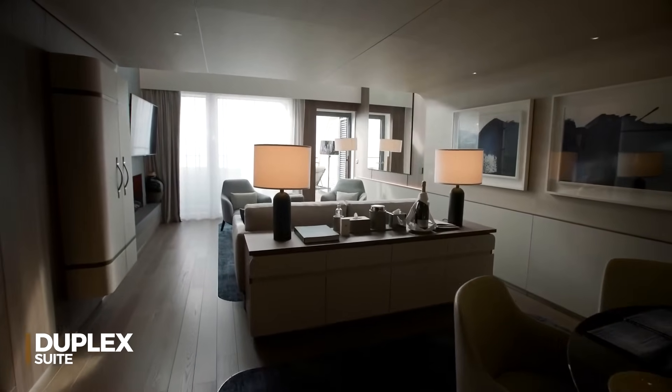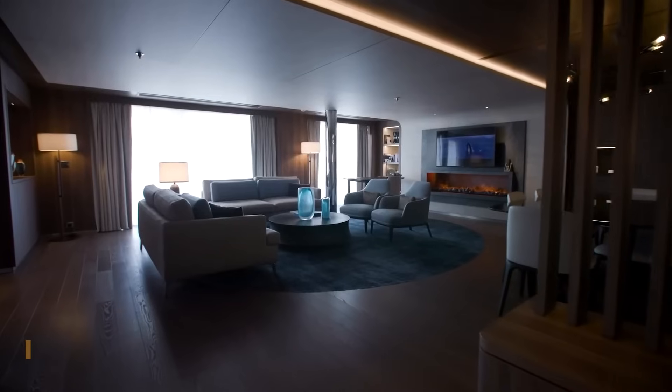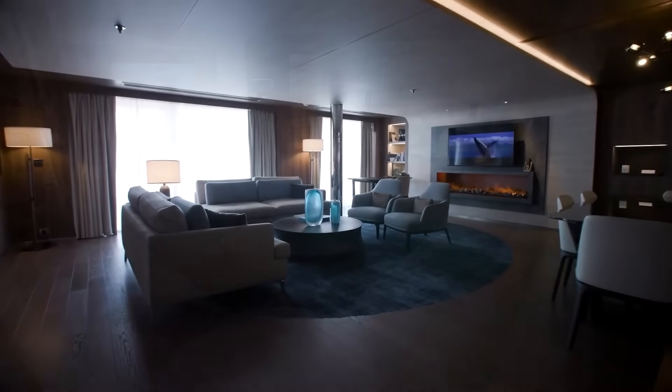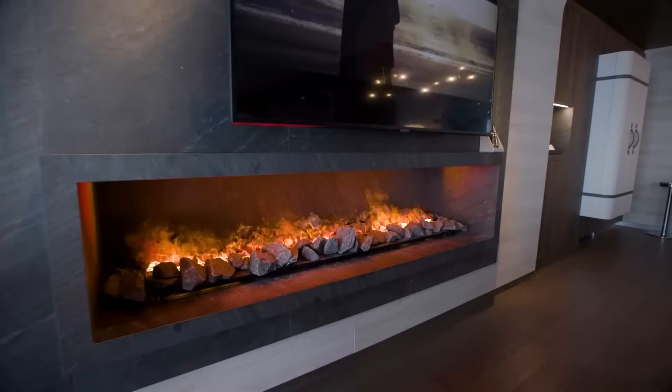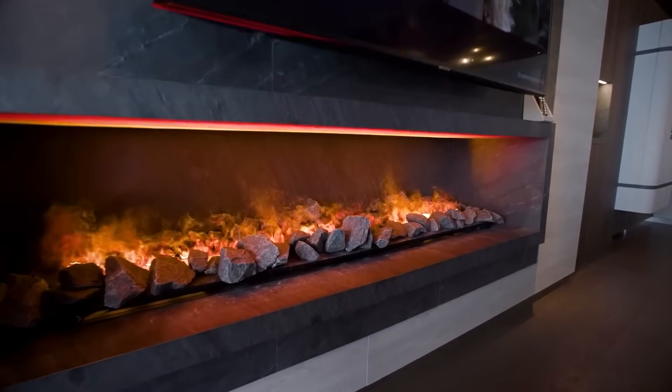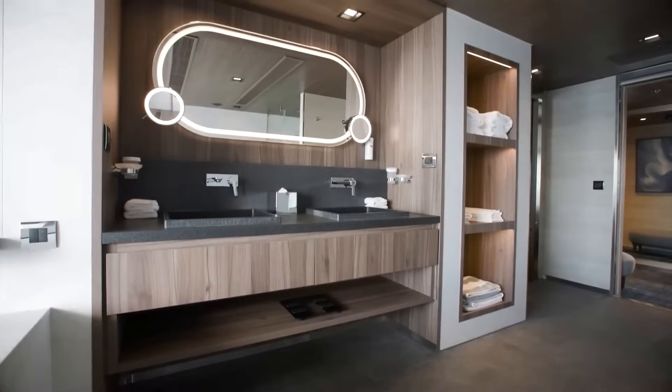The duplex suite is a stunning two-level haven that redefines luxury at sea. This exceptional suite offers an expansive living space and state-of-the-art technology with flat-screen TVs on both levels, complimentary wi-fi, and a completely private hot tub.